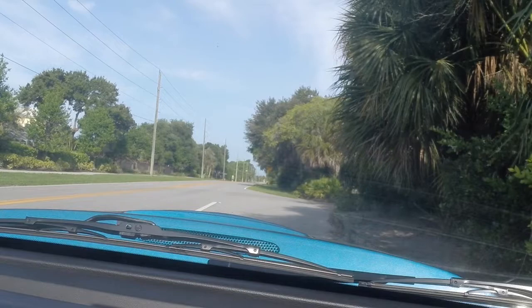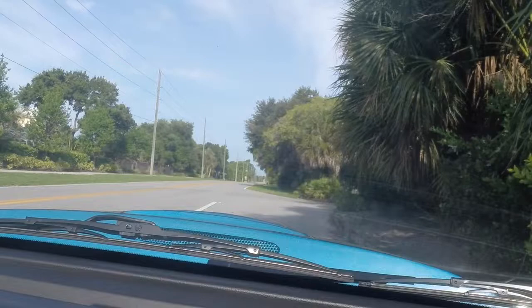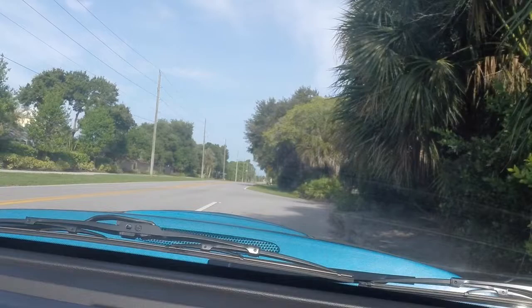Greetings to all my friends on YouTube and Facebook and wherever else this video is being seen and shared. It's Selene Driver doing something I probably should be doing more often, as my channel is named Selene Driver — and that is a driving tour.